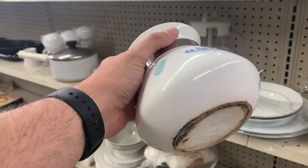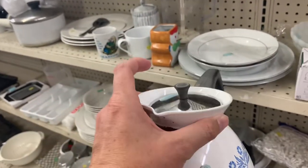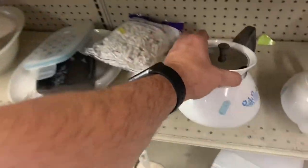This is Corning Ware. I don't seem to ever do good with it — I've picked it up a few times. Let me know in the comments if you pick up Corning Ware.